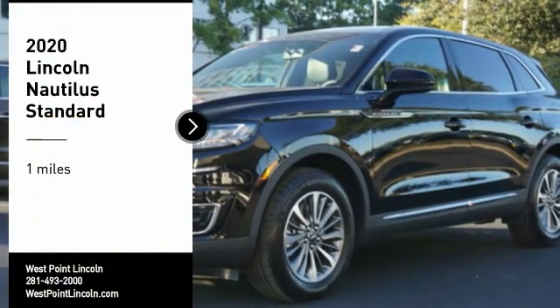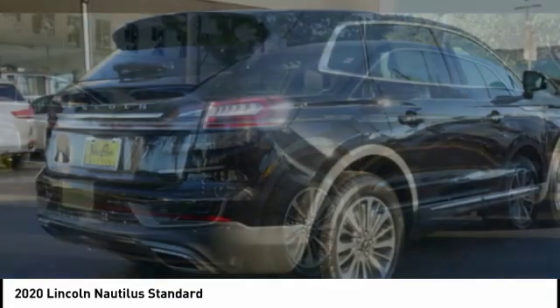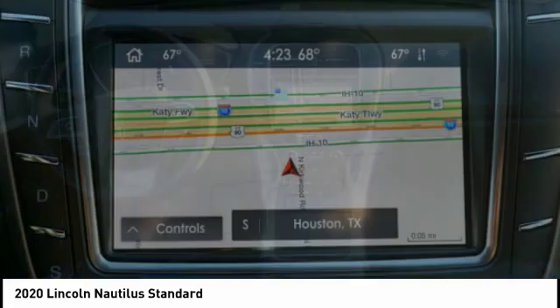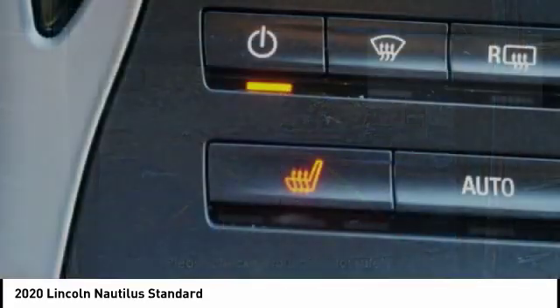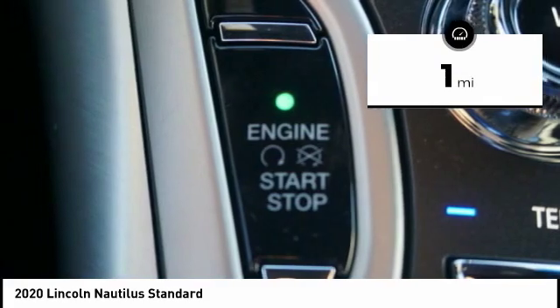Stop by and take a look at the 2020 Lincoln Nautilus. The Lincoln Nautilus crossover provides you with all the functionality you need in a vehicle — plenty of space, lots of safety and technology options, and a high-end interior feel, making this the perfect vehicle. This vehicle has less than 100 miles. Here are some of this vehicle's great options.